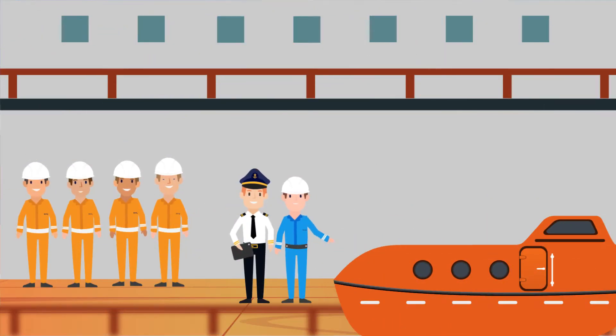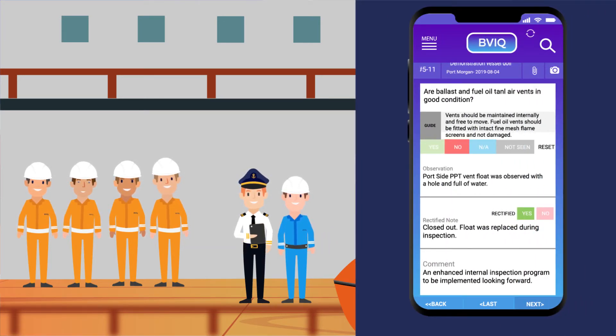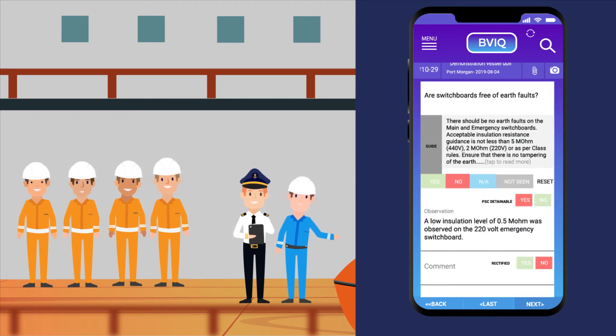Now, while I'd like to think my ship has no problems, BVIQ does typically generate observations as it is a thorough review by these guys. I try to engage with any observations and take them on board as improvement initiatives.